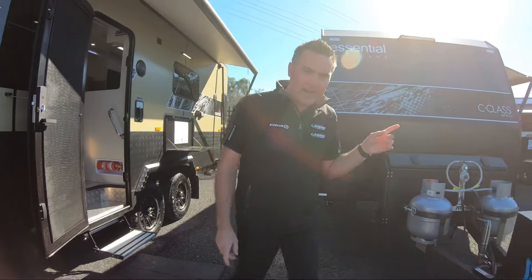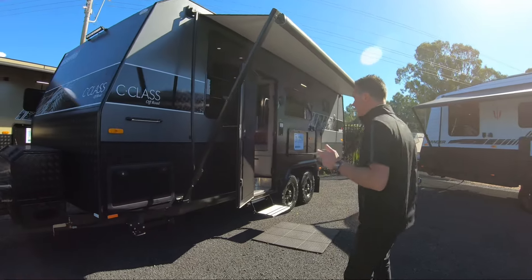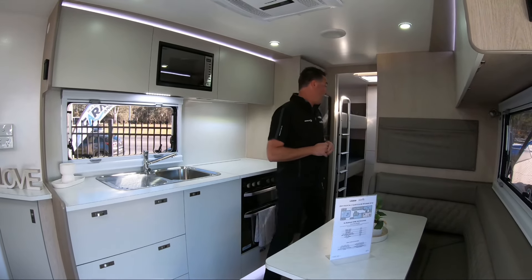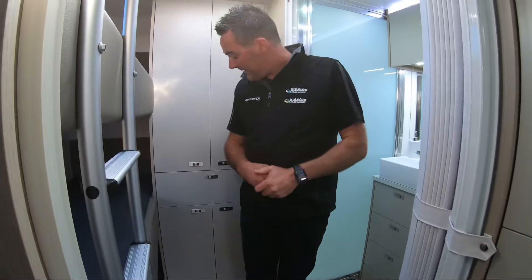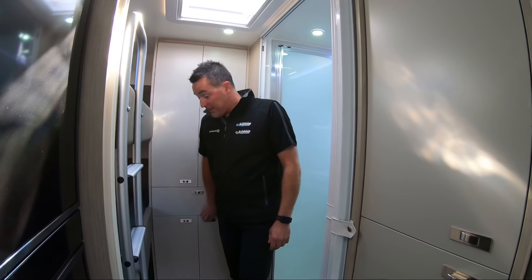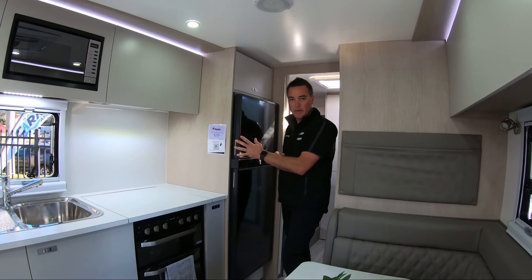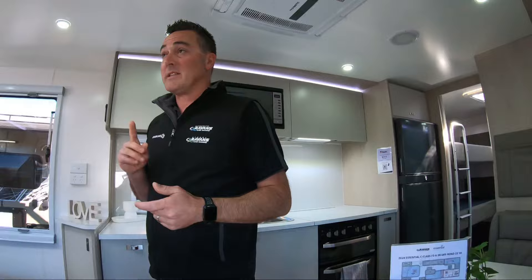Another one worth having a look at is the one behind me here, which is another C-Class full off-road. Both of these layouts are available in other models throughout the Essential range. This is the ever popular F26 family van. We've got it set up with Essential's new two-tone colour scheme, which is really nice — refreshing for something different. We've also got a large ensuite in this — we've removed the fixed door for the dual Constantina, so again a huge amount of space. Washing machine is fitted into this particular van. It's set up as a three bunk, but you can get it as a two bunk. Extra roof height, picking up all those MY24 changes. As a dealership, based on our experience in using vans, we upgrade the standard fridge to the better Dometic fridge, and add a few extra external lights around the van from a usability point of view. So that's the F26 C-Class full off-road.